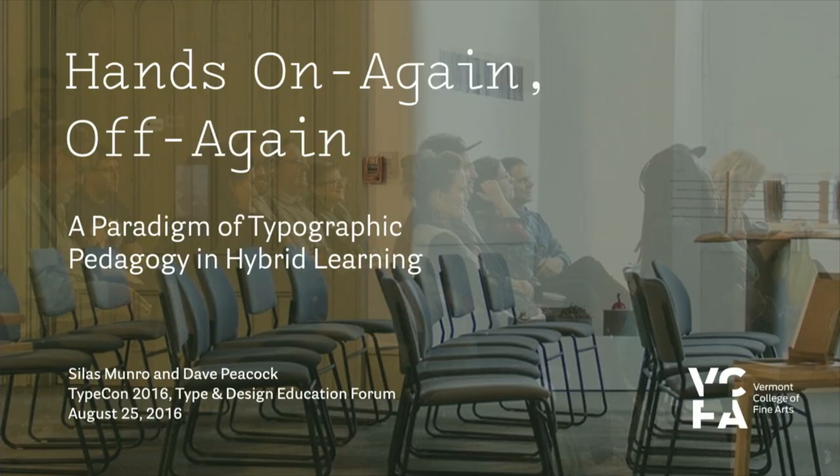Hello, good afternoon, I'm Dave Peacock. Hello, I'm also Dave Peacock. But I was supposed to be Dave Peacock. I'm Silas for the next 20 minutes. So today we will talk about hands-on, again off again, and talk a little bit about our experience teaching in a low residency graphic design program.